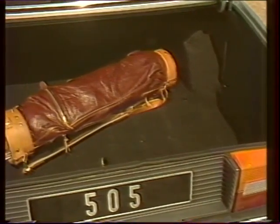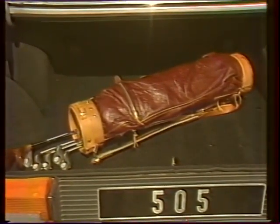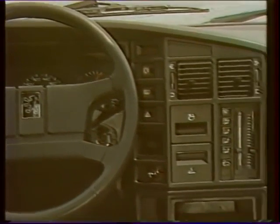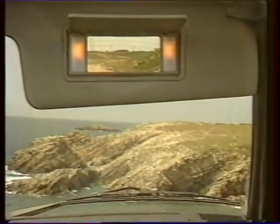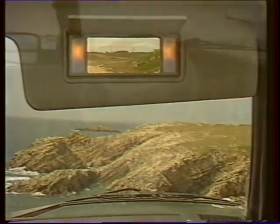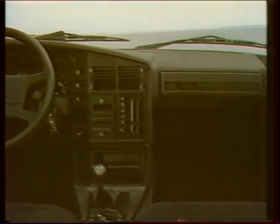Deux rétroviseurs dégivrables à glace bleutée commandés électriquement. Coffres garnis de moquettes. Les 4 portes sont équipées de lève-vitres électriques. À l'intérieur, règne fonctionnalité, luxe et confort : garnissage tout velours, appuie-tête avant et arrière réglable, régulation automatique de température, miroir de courtoisie occultable avec éclairage. Par ses moindres détails, la 505 V6 est une véritable voiture salon destinée aux clients les plus exigeants.